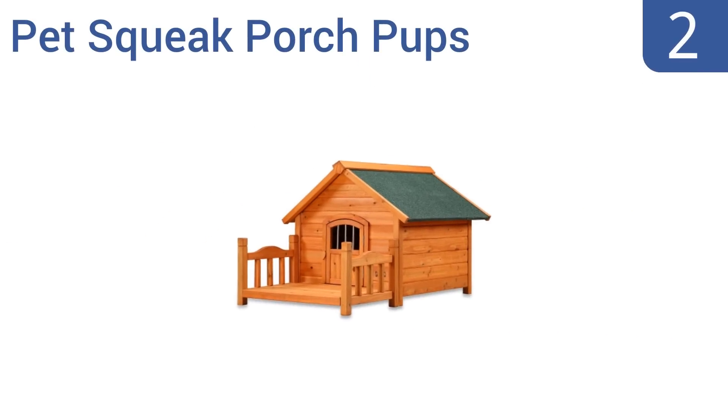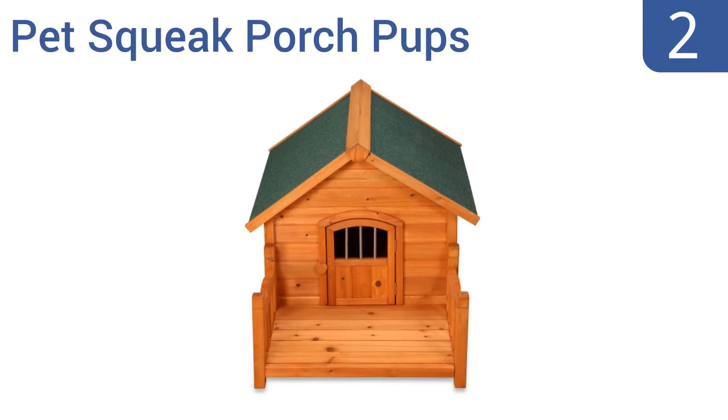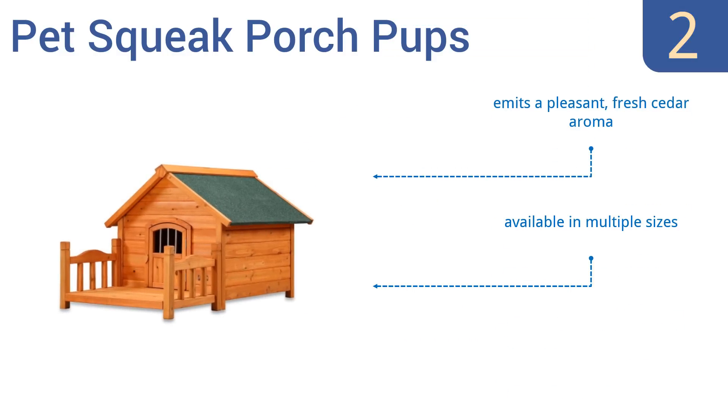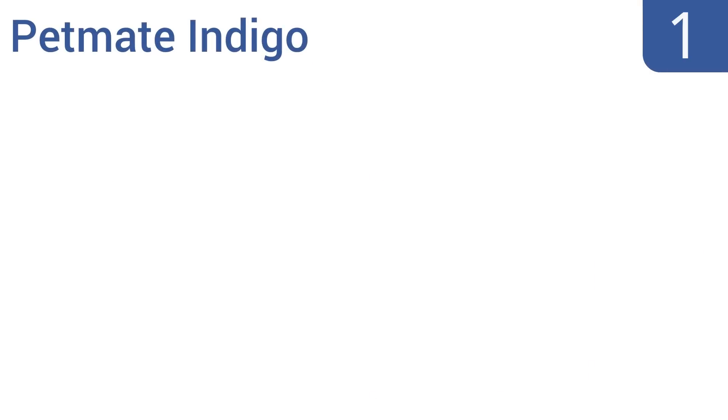At number two, the Pet Squeak Porch Pups has a charming style that will complement any backyard. It's constructed with pest-resistant white cedar that's naturally weatherproof and non-toxic. The raised floor keeps dogs comfortable and dry. It emits a pleasant fresh cedar aroma, is available in multiple sizes, and is very easy to assemble.